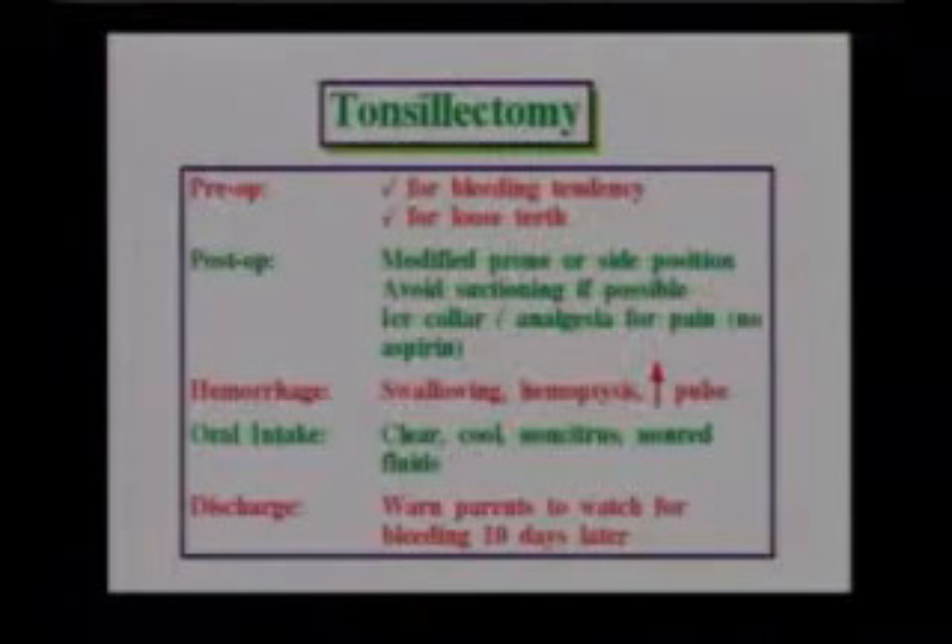We want to teach the parents to look for signs of bleeding, which could be frequent swallowing. Also, about ten days later after the surgery, there's another chance for bleeding when the scab — the healing area — kind of falls off.